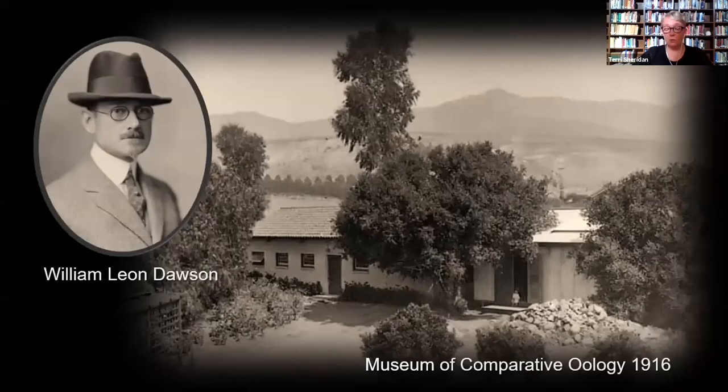Another early 20th century immigrant to Santa Barbara was egg collector William Leon Dawson. After amassing a collection of 5,000 eggs representing over 500 species of birds, Dawson founded the Museum of Comparative Orology in 1916 in a pair of buildings adjacent to his home on Puesta del Sol Road. Dawson would in 1917 hire another avid egg collector, Roland Gibson Hazard, but Hazard's appointment didn't last long — he died the following year.